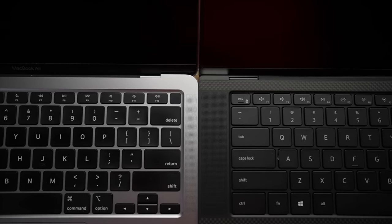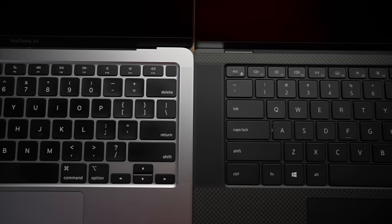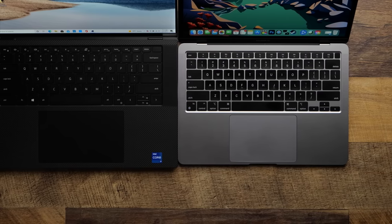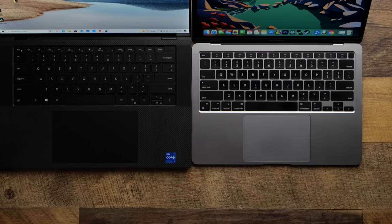I actually typed this whole script on the XPS 15 and several other documents over the past couple of days. I'm really torn over which keyboard I like more, and I think that's a good problem to have — laptop companies have really stepped up their keyboard game recently. I used to think Apple had the only good option. When it comes to trackpads, Apple still has hands down the best trackpad in the game. The XPS 15 is fine, if a little soft, and there is a decent amount of palm rejection for a trackpad this big, but clicking and using it is just not nearly as good as the MacBook's trackpad.